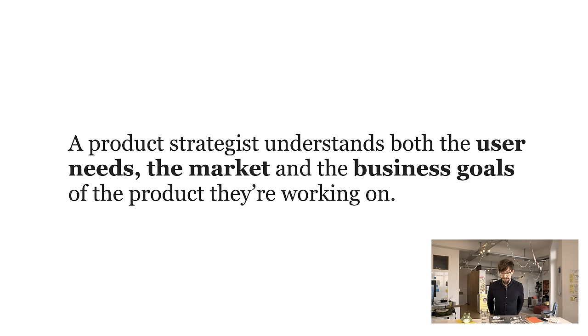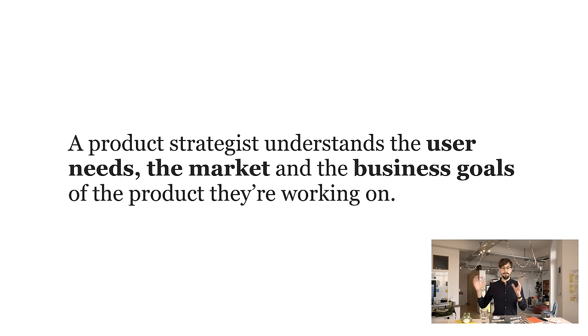It's still a little bit blurry, so to help you out I'm going to tell you what we think product strategy is and what I think a relatively good industry definition is. For me, a product strategist understands the user needs, the market, and the business goals of the product they're working on. It's not just someone who understands usability or how to design a UI — they also know the big picture of where the company is going, the business goals, and the market they're working in. If it's Uber, they understand the automotive market and really the full picture of the product world.